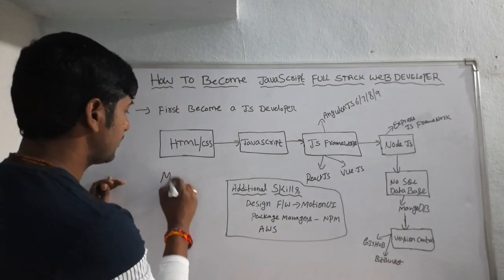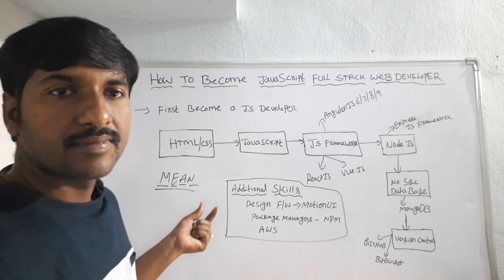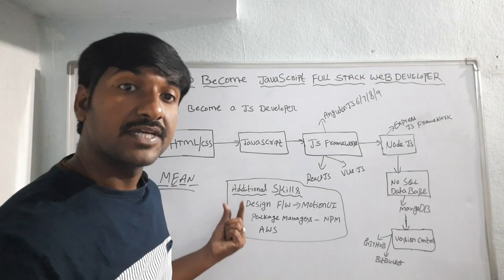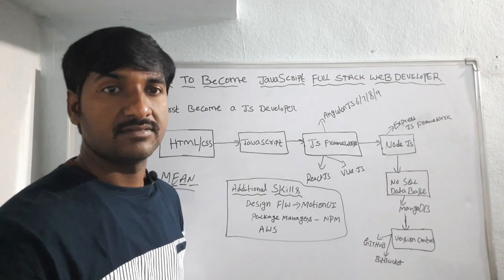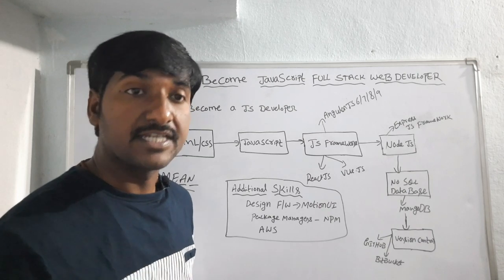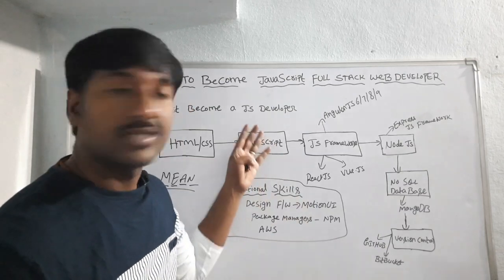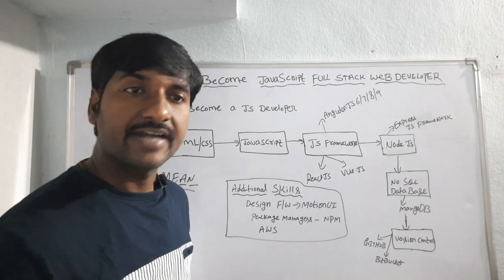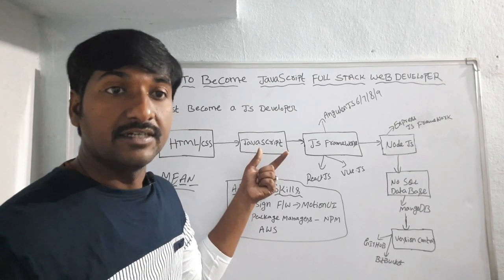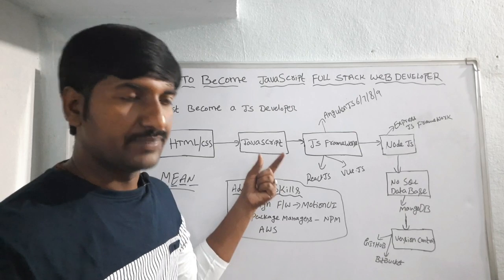These are the skills required to become a JavaScript full stack web developer. We can also call this developer a MEAN stack developer. MEAN stands for MongoDB, Express.js, Angular, and Node.js. By using these technologies we can develop single page applications, web applications, complex web applications, and also mobile applications — all with just one programming language, JavaScript. JavaScript is an evergreen technology, also called a universal programming language.